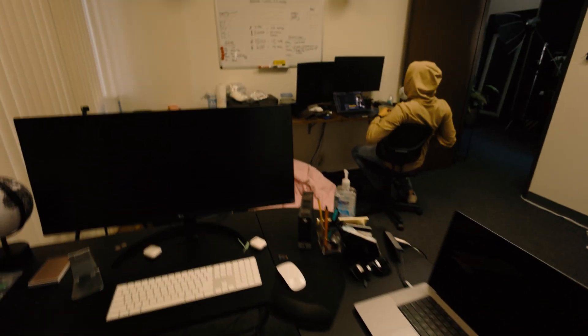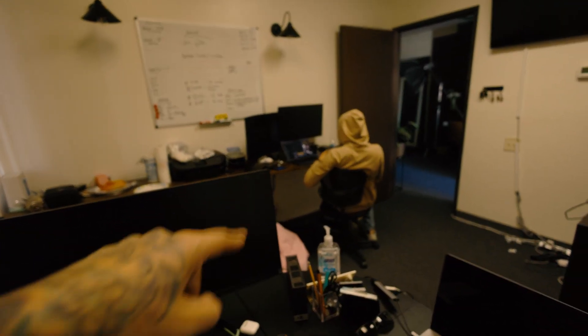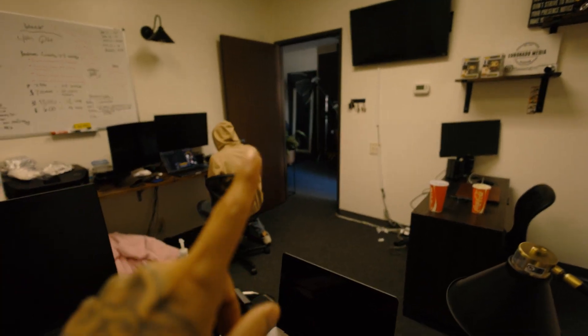We made it back to the office. We got some tamales — gotta put those in the fridge. Josiah's eating his lunch. We made it back just in time for some food, some edits, and then one more shoot.